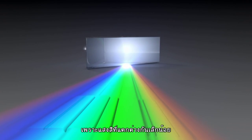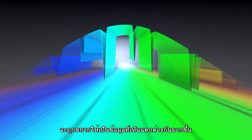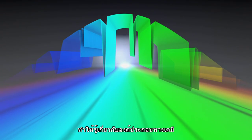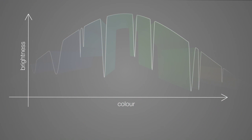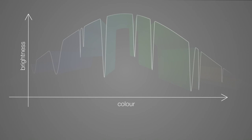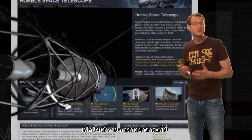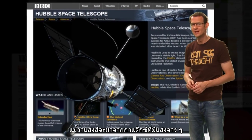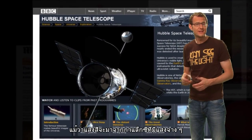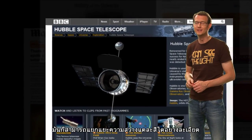The subtle differences in brightness and darkness can reveal a huge range of information, including the chemical composition, temperature, movement and distance of the object. Hubble has a couple of instruments on board that do this kind of science. They function a lot like high-tech versions of a prism, except they work even on the faintest of galaxies and can take extremely precise measurements of brightness.